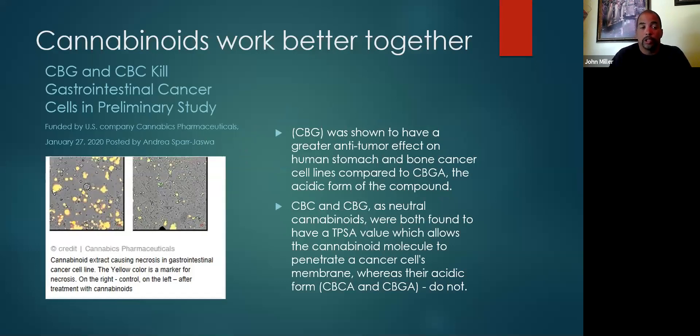Broad spectrum is also inherently unstable — with the exception of THC, there's no consistency with regard to your other cannabinoid levels. Different combinations of cannabinoids and terpenes will create different effects. Cannabinoids work better together, and we know this. A study published in January 2020 shows that CBG and CBC kill gastrointestinal cancer. Significantly, when they tried the same thing with cannabichromenic acid and cannabigerolic acid — CBCA and CBGA — they didn't have the same effect. So what form that cannabinoid comes in really matters.